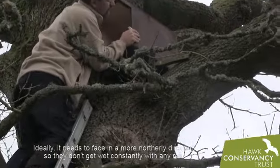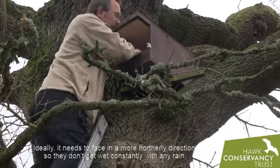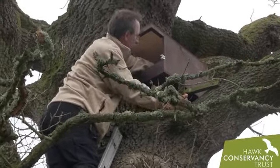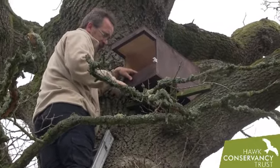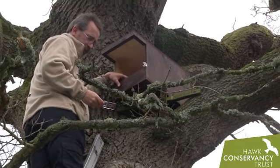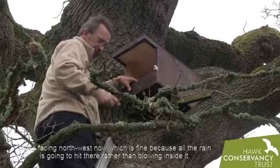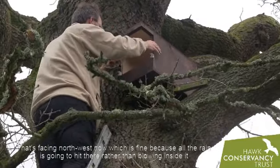So ideally it needs to be in an easterly direction so that it doesn't get wet constantly in the rain. So that's facing north-east, which is fine, because all the rain is going to hit there and it would rather be blown inside it.